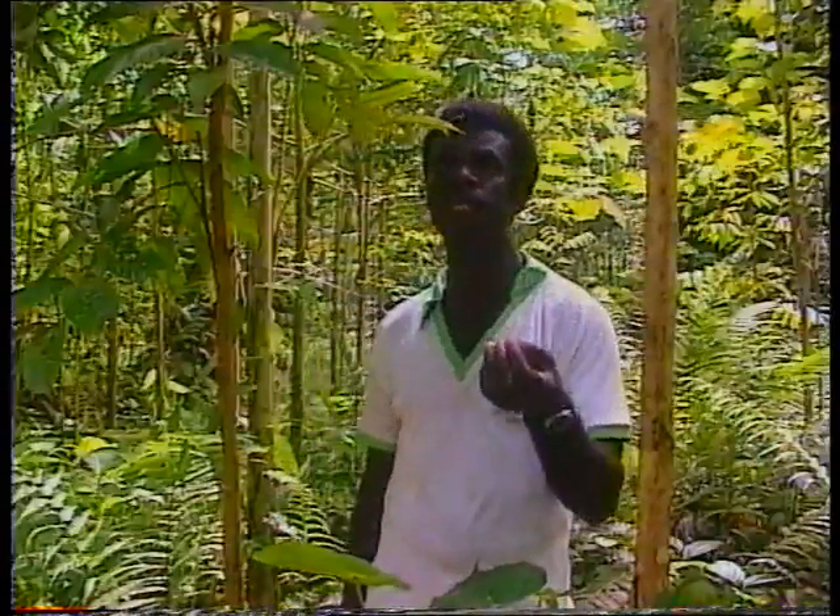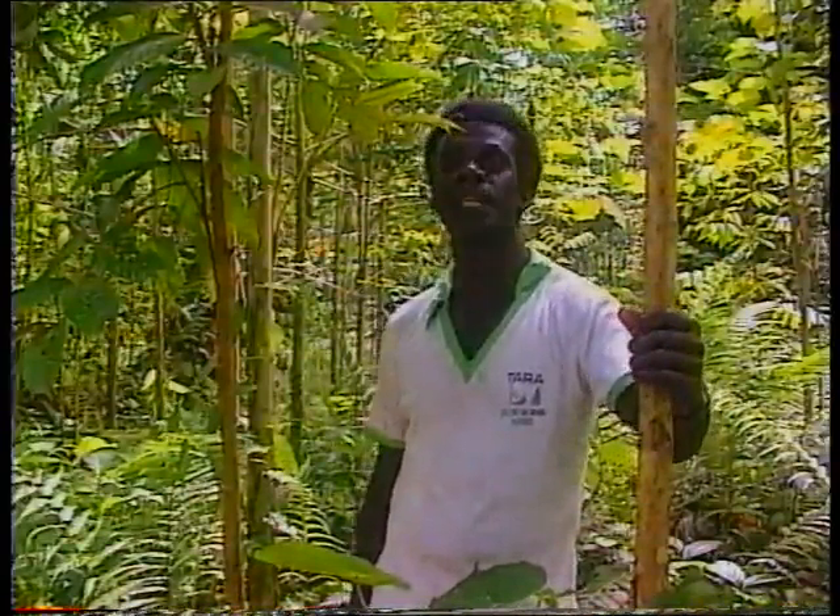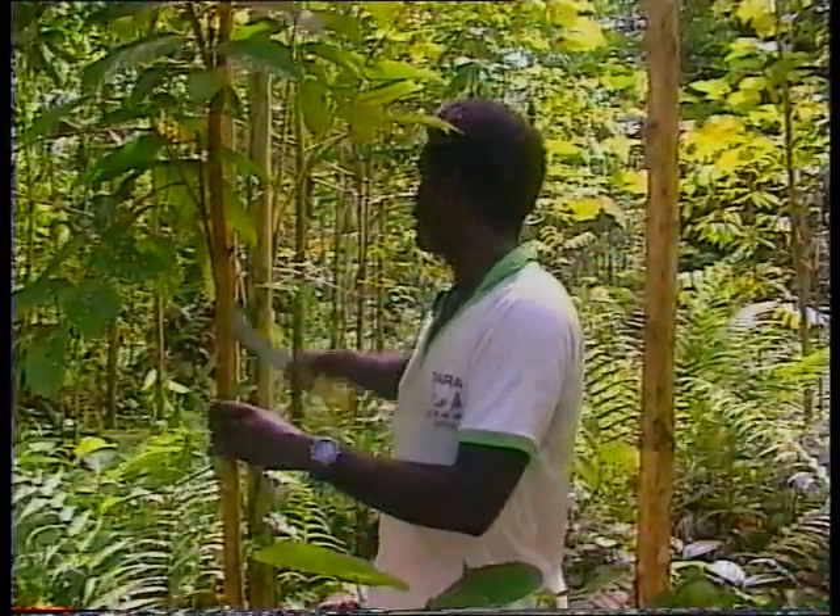This area is an example of natural regeneration that has taken place after logging. It is almost 2 years after the first tending and the trees have grown to this height, overcoming competition from weed species and vines. The species mix here consists of Vitex, Canarium, and Erima.